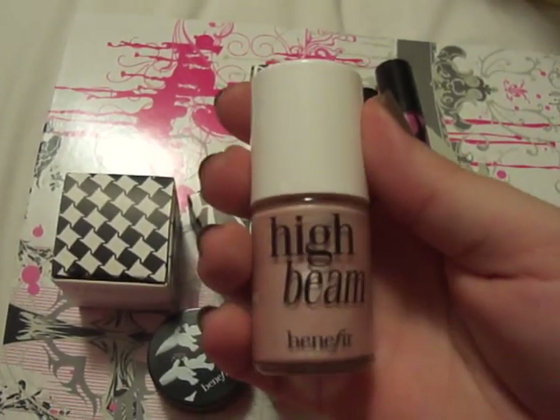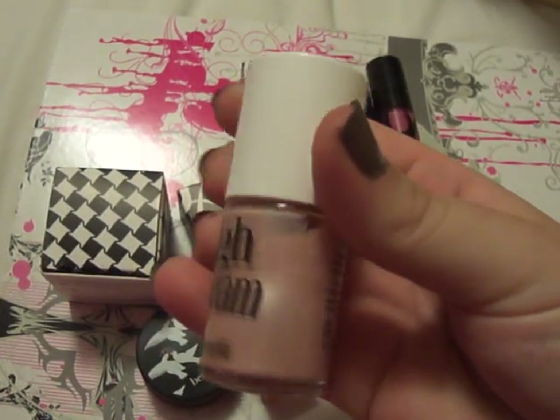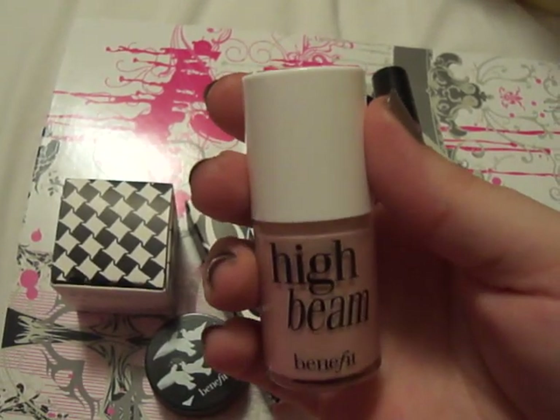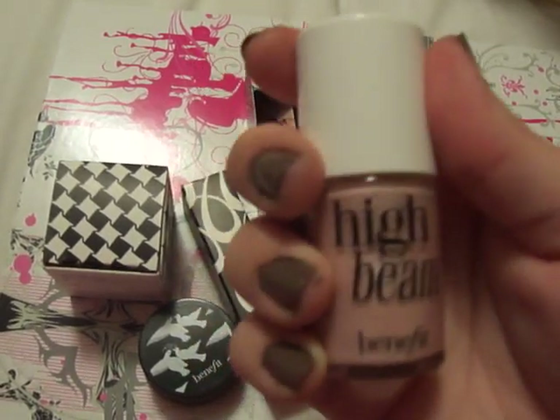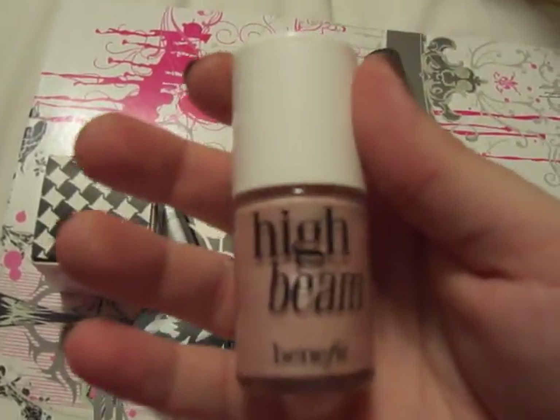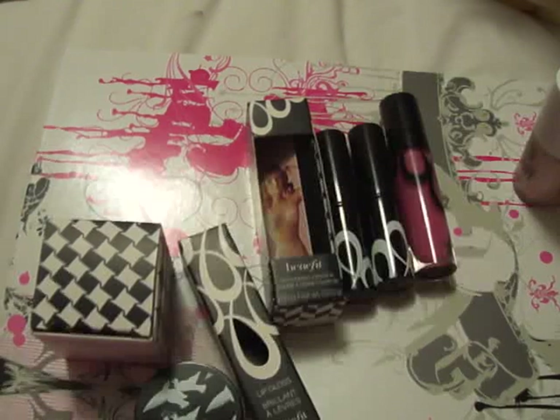So this is the packaging — High Beam — and it's really gorgeous. The packaging inside is like nail polish, which is kind of strange. You just dot it on your cheeks and blend it in above your blush, and it gives you that nice highlight. And this is the swatch here, if you can see that. I kind of blended it out there — it's hard to see in this light, but it just gives you a bit of a shimmer on your cheeks.